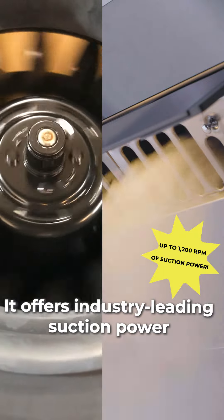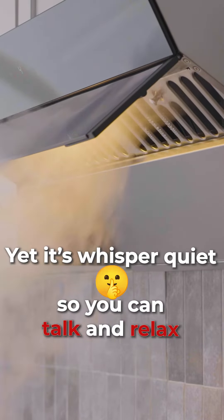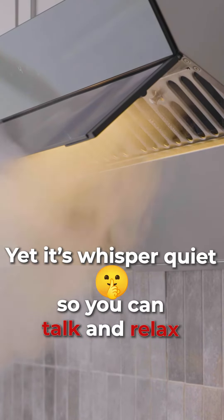It offers industry-leading suction power — a must for high-fume, oil-based cooking. Yet it's whisper quiet, so you can talk and relax.